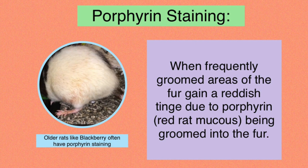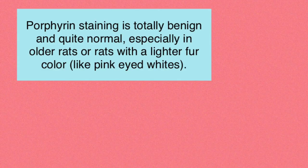The next thing we're going to talk about is porphyrin staining. Porphyrin is the red rat mucus that rats secrete from their Harderian gland located behind the eye. This is why porphyrin will be secreted from the eye, and it can also drain down to the nose where it will also be secreted. When your rat grooms themselves, they're going to get porphyrin on their wrists, and then when they groom the rest of their body, they're going to spread the porphyrin from their wrist onto their fur — and this is what we call porphyrin staining.